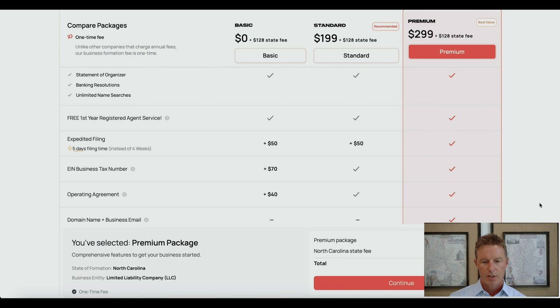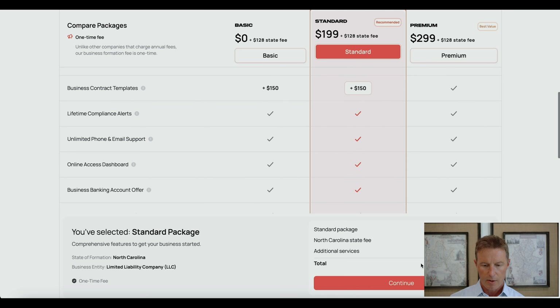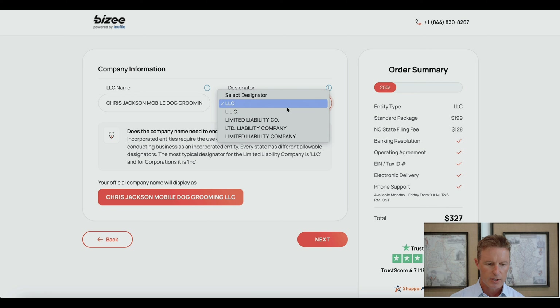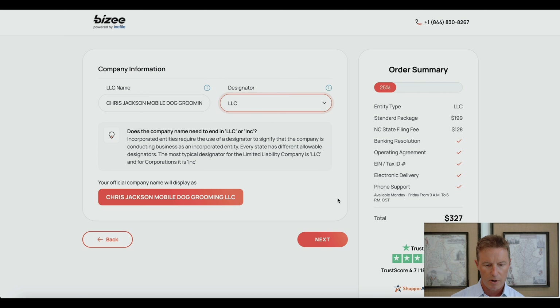For the purposes of this video, I'm going to choose the standard package and press continue. On this next page you have to indicate what your LLC name is. I'm using 'Chris Jackson Mobile Dog Grooming' as an example. After the name, you have to provide a designator — in North Carolina you have five options. I'm going to choose just 'LLC' with no periods. When presenting yourself to the public, always include LLC after the name so that the public knows you're operating as a limited liability company and not a sole proprietorship.